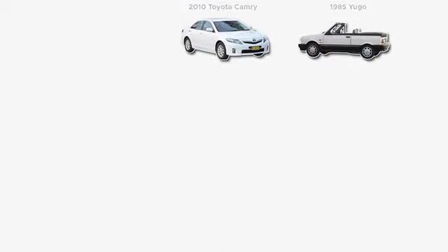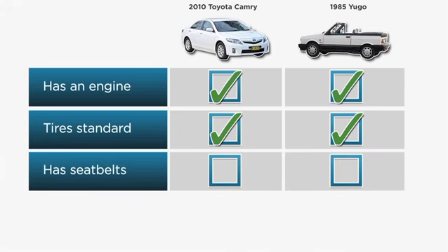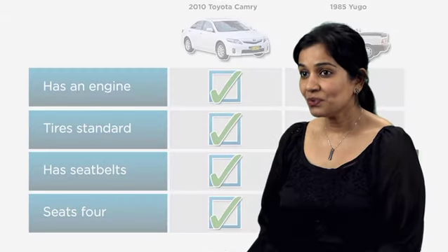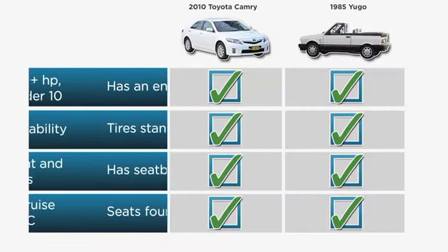For example, using checkbox comparisons, one can make the 2010 Toyota Camry, America's best-selling mid-size sedan, appear equivalent to a 1985 Yugo. But if we dig a little deeper into the feature details, we see that the two products actually perform very differently.